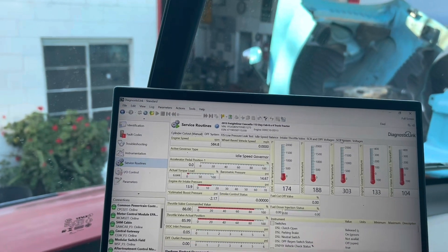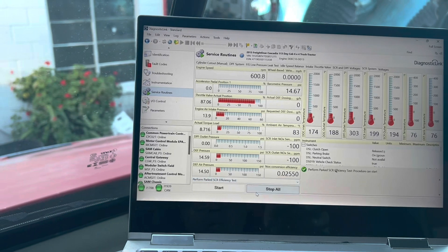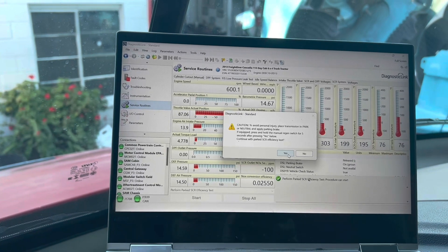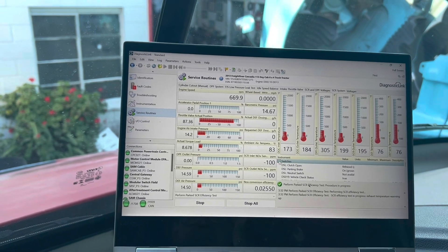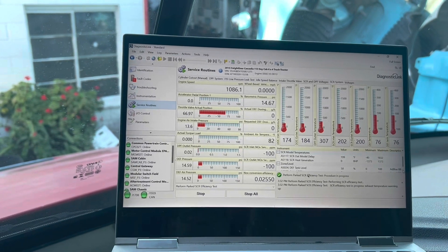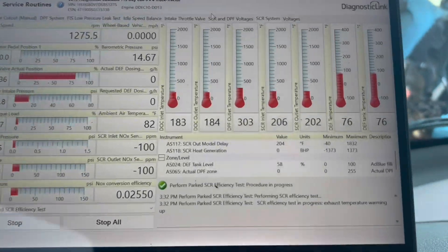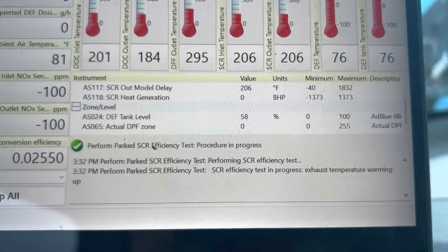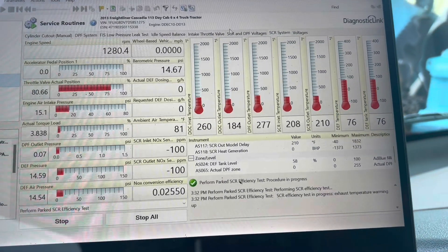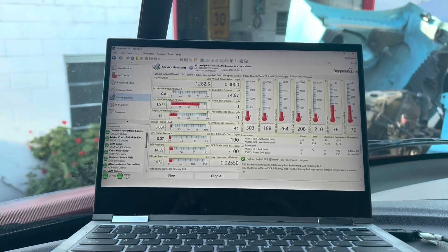We're back and warming up the truck. Go to the SCR system, bottom tab, perform test, and click start. It does have to warm up to meet the criteria. That noise you hear is the engine brakes doing their job — that's to heat everything up. I'll keep you guys posted on whether it passes or fails. We're going to find out together — let's see if this works.